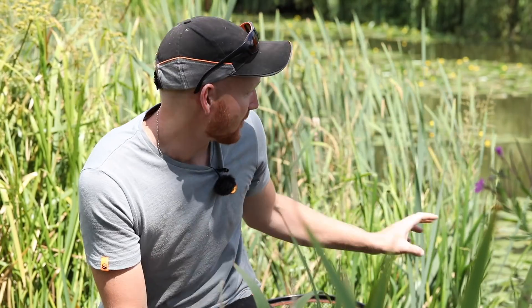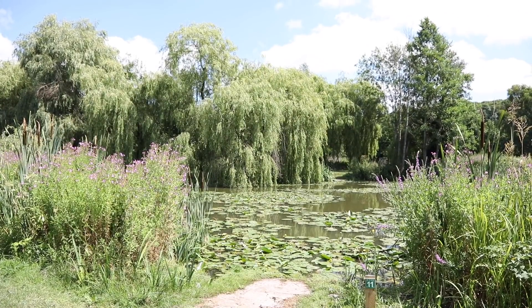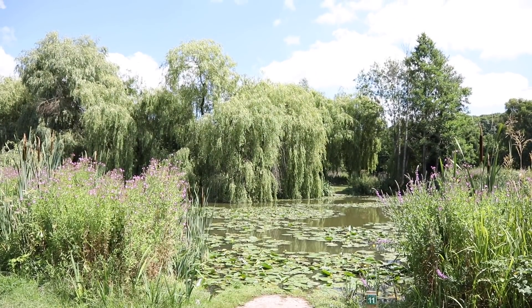If you have a look, there's lily pads everywhere. It can be a bit tricky if you're fishing for big carp to get them out. So if you fancy a bit of arm ache, you want to use some strong tackle, get yourself in this top corner and you'll be guaranteed some action.